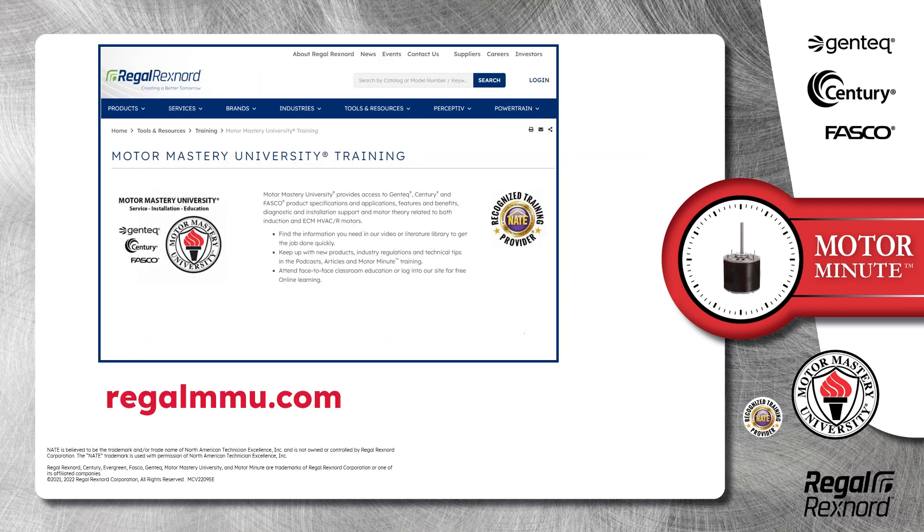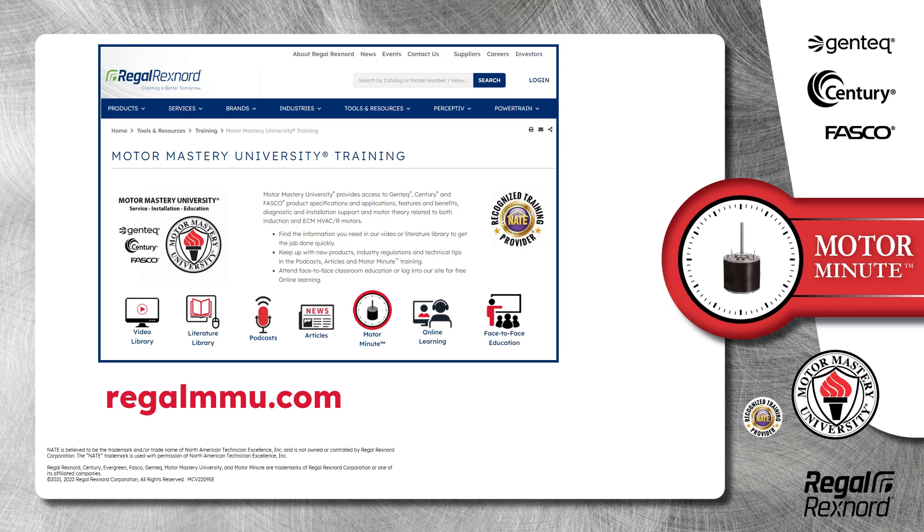And that's a wrap on this segment of Motor Minute. Remember, we provide motor training and product information in multiple formats including videos, literature, podcasts, articles, of course motor minute technical tips, and classroom education both online and face-to-face. All of this industry-leading training is available at no charge to HVAC professionals at regalmmu.com. Thank you for taking the time to build your motor knowledge.